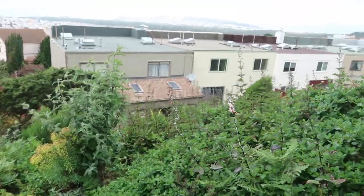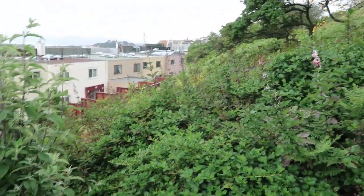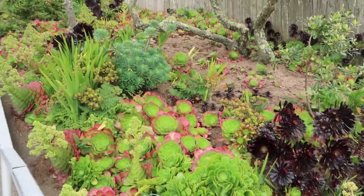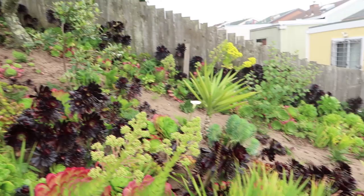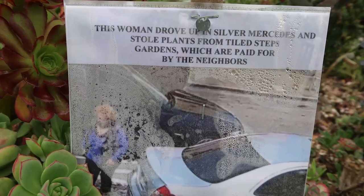On the sides of the stairs you'll find little garden areas with trees and plants from the area. There are some plants that were planted here — this is also the work of the community. Volunteers help take care of this place and plant these plants. There's actually a picture posted of someone who wanted to steal some plants, which I find really dumb because nowadays there's cameras everywhere. Of course they spotted her, and they have a picture of her right at the bottom — the plant stealer.